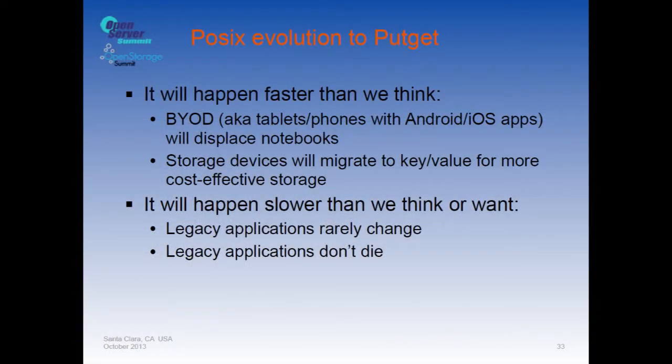Legacy applications don't get rewritten and don't die. In the City of London, financial applications still depend on COBOL code that converts decimal pounds into pounds/shillings/pence, does computations, then converts back. The US Automated Clearing House is also written in COBOL — which is why transferring between two banks in Manhattan still takes three days. So the transition will happen faster for some applications, but will stick around for a long time for others.